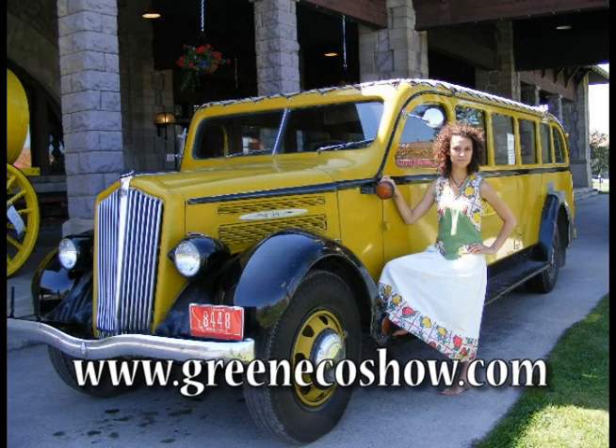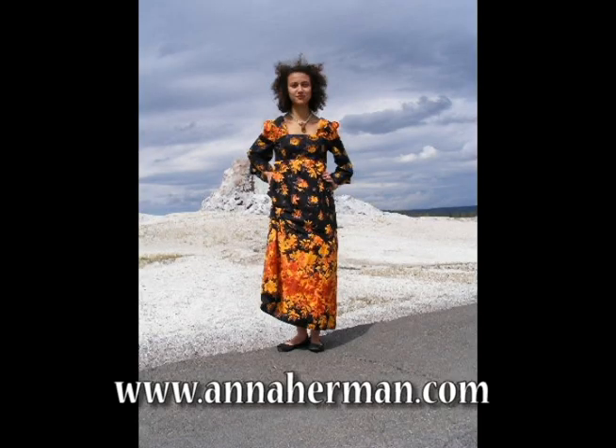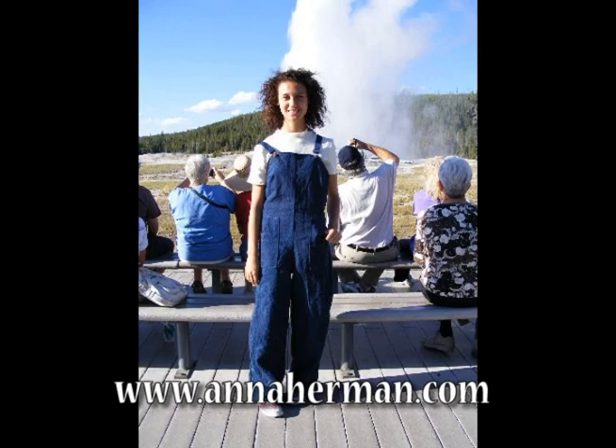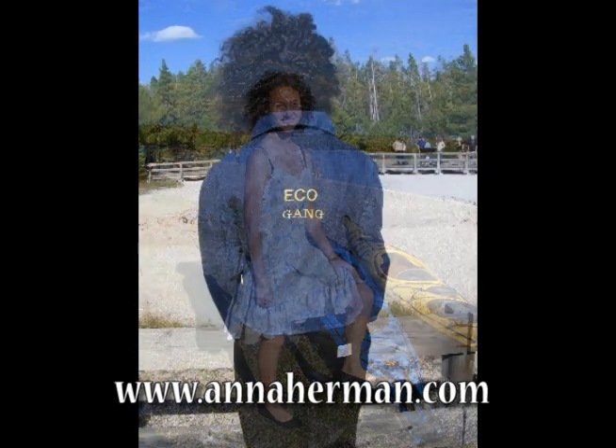Here we are back in Montana at the entrance of Yellowstone. It's fall now, so this is a fall dress — recycled. This is a hemp cotton outfit. This is the Eco Gang.